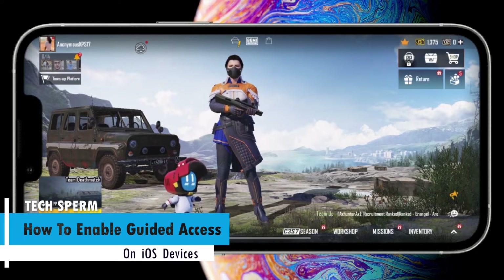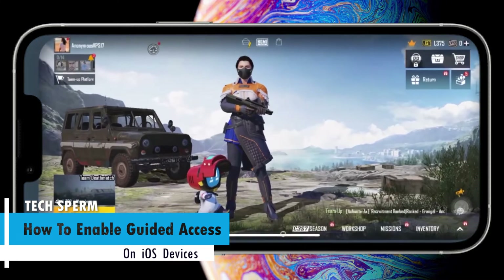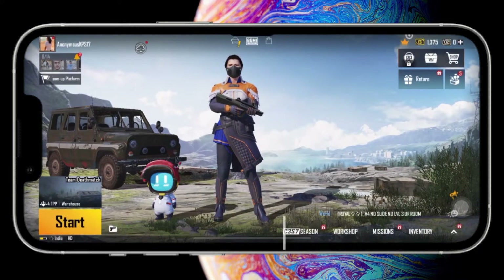But gamers have found out a way to tackle this by enabling guided access. Guided access is like a kid mode. This option is meant to turn on in case you are giving someone your phone and you want them to access just one application.